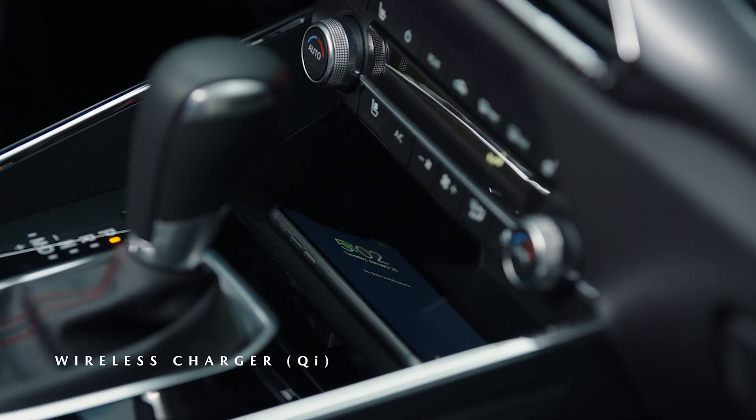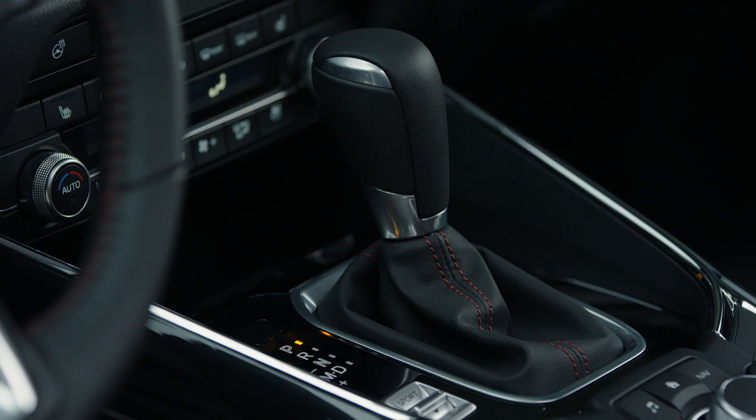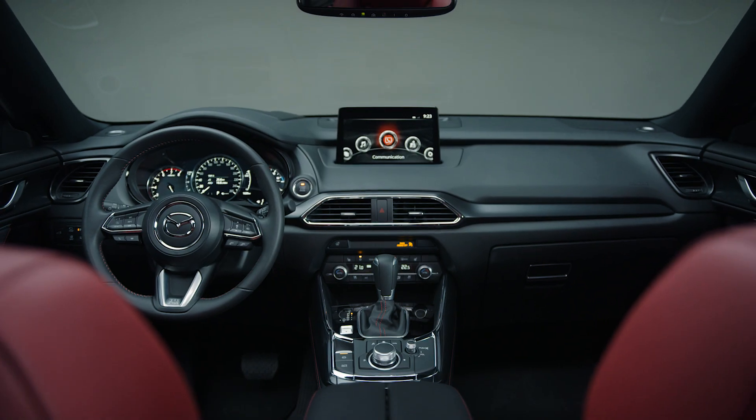The net result is an interior that feels as special as the exterior, in a way that seamlessly applies the finishing touches to the Kuro Edition CX-9.